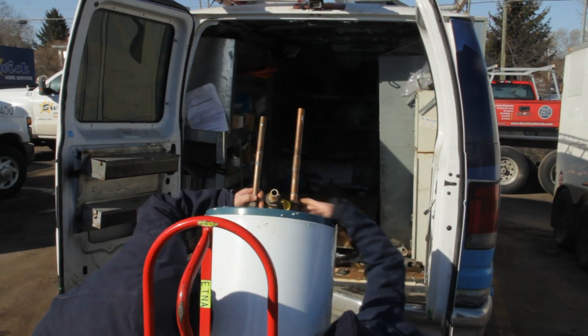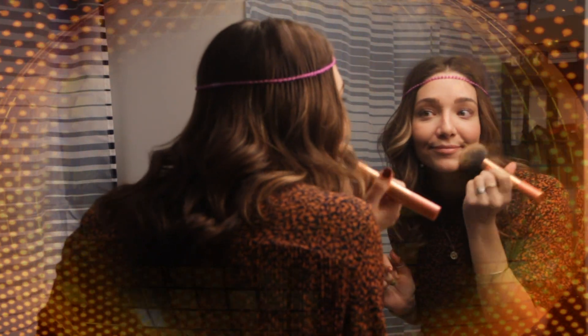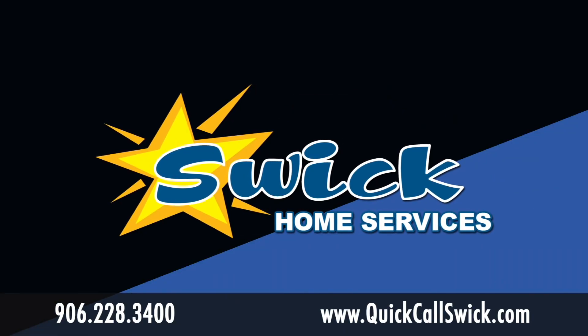Swick will take the old one, recycle it for you, and help you save an extra $475 this March on a new tankless system. So stay classic, but get your water heater up to the times. Quick, call Swick, and yank that tank!